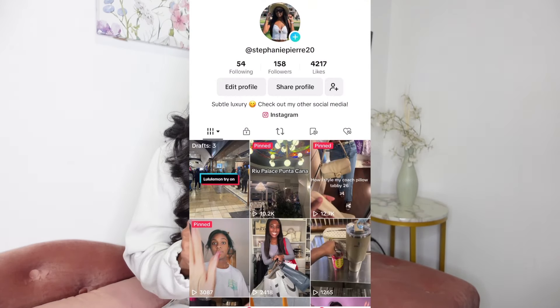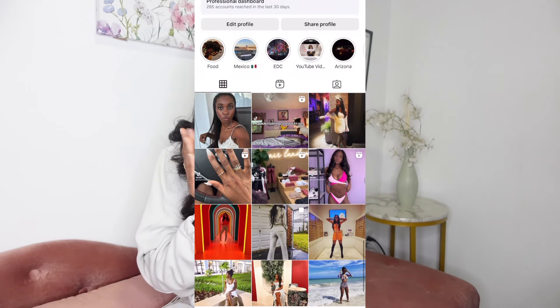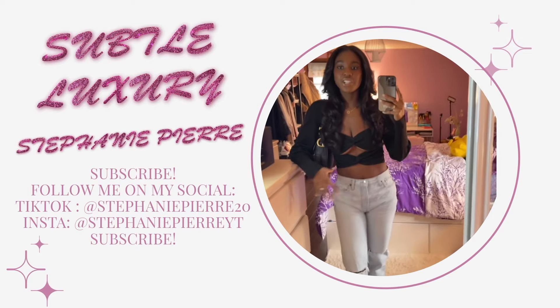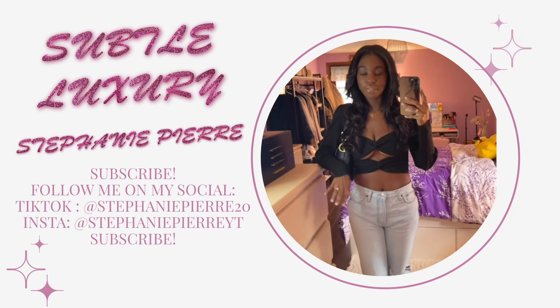So but yeah, let me stop rambling now because this video is probably a little bit longer than it should have been. But I hope you guys found this helpful. Or if you have any questions, make sure to leave a comment down below. I'm also going to post my other social medias up here somewhere. And thanks again so much for watching. Don't forget to subscribe and I'll see you guys in my next video. Bye!